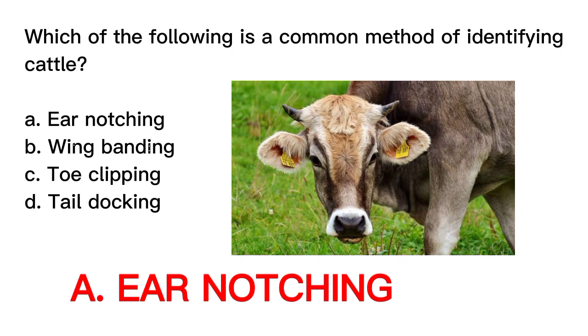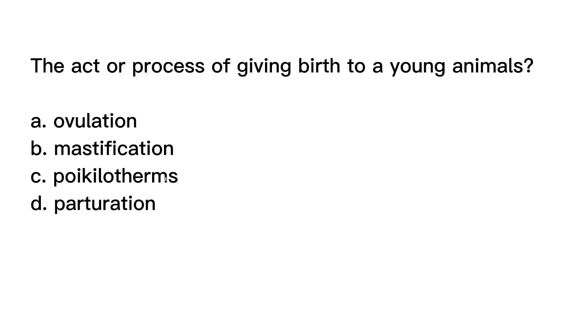Question number four. The act or process of giving birth to a young animal is? A. Ovulation. B. Mastification. C. Pycolotherms. D. Parturition.